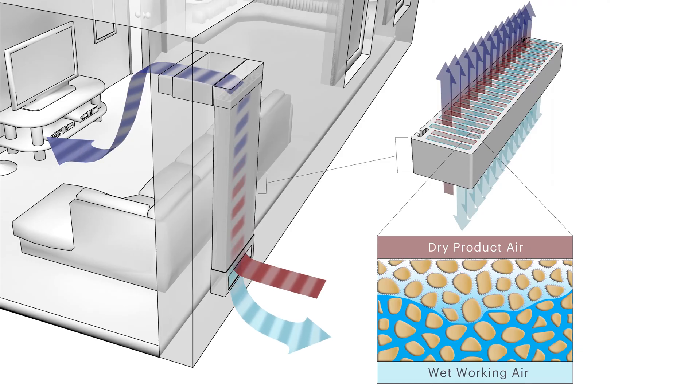We're reimagining air conditioning to meet the global cooling demand increase and to combat climate change. We're working on a novel technology that combines material science and design to provide environmentally positive, low-cost air conditioning that can be applied in most climates without the use of synthetic refrigerants.